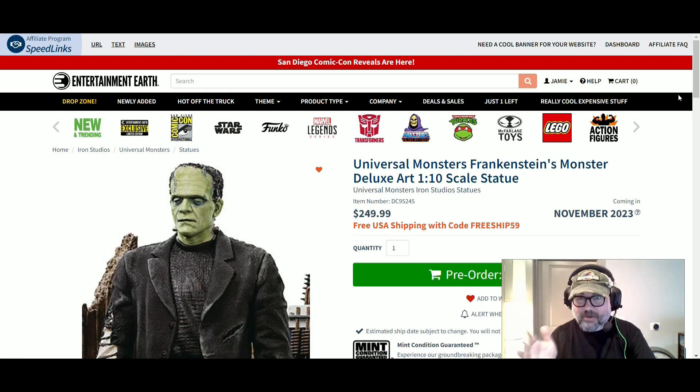If you've seen my other videos, you know Iron Studios makes great product, but they're a little pricey — though they're just great product. You get free shipping if you use my link below, and 10% off if you use the link below. This comes out November 2023. Now let's look at the pictures.